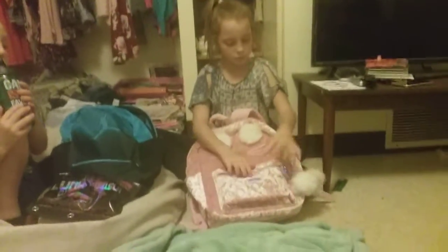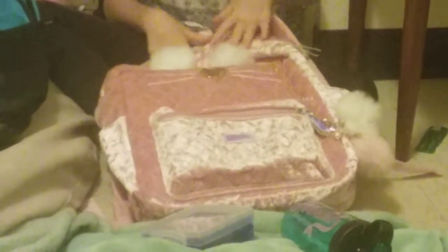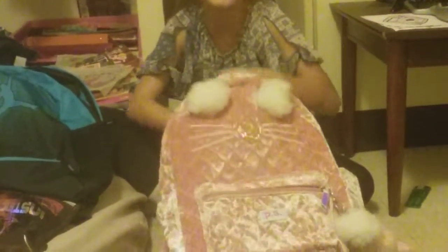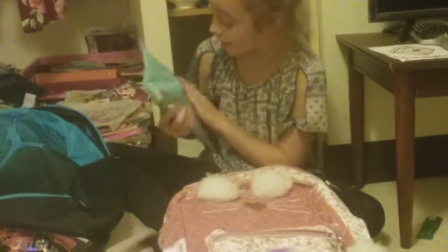I got this crayon holder — it's not really a crayon holder, but I found it and said you could put the crayons in it. Here's my water bottle. It says mermaids. Here's colored pencils, twelve in it.